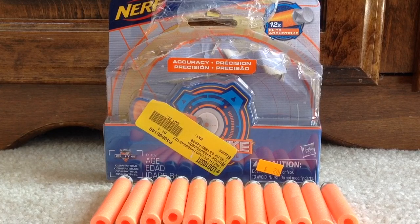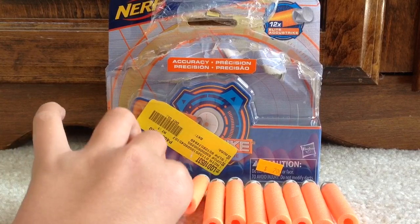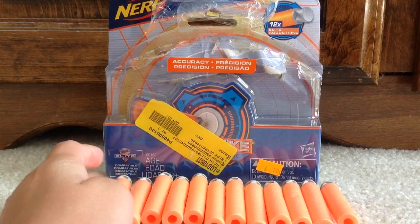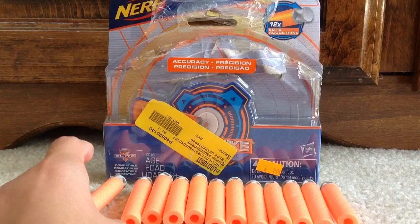Right away I have these AccuStrike darts here, because the first place I went to was the Salvation Army, and they had a brand new pack of AccuStrike darts for $2, which is pretty good. The darts are in really nice condition — a couple of them have marks, but that's because I've been using them. They were still in perfect condition when I found them.